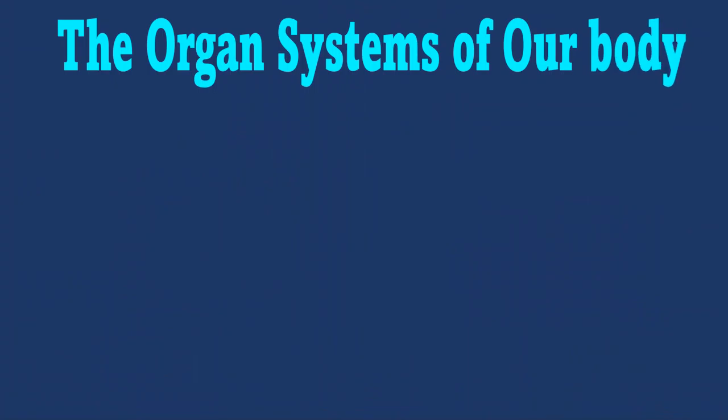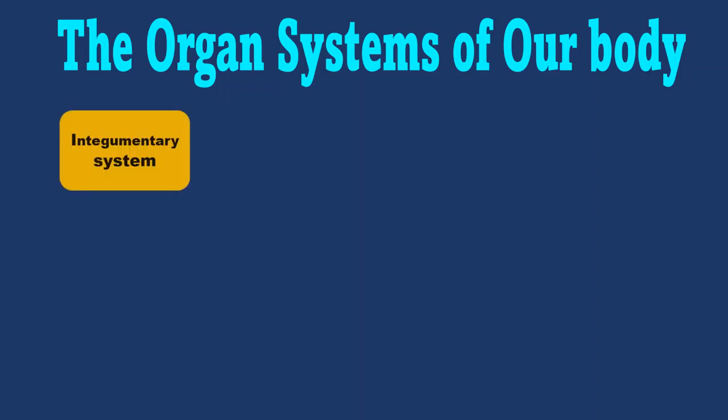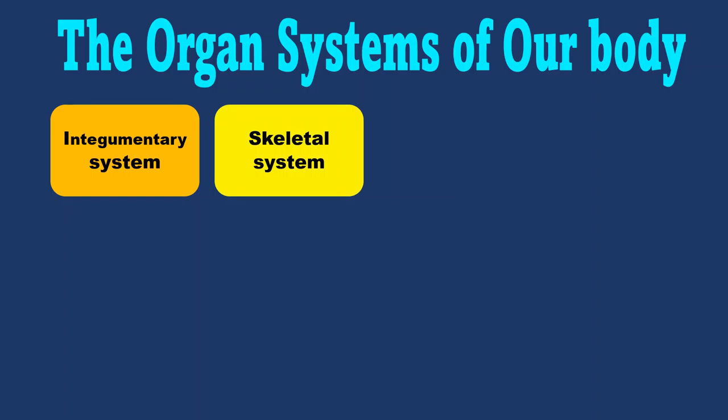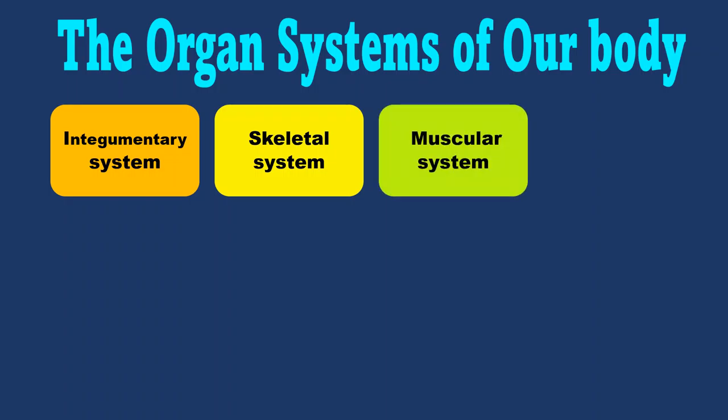Now let's see each one of them in short. The integumentary system is the organ system which covers the inner organs of our body and protects it from invading particles. This majorly includes skin, hair and nails. Then comes the skeletal system, which consists of all the bones in our body. It is the main base and support structure of our body. Then comes the muscular system, which helps us to move. Without the muscular system, our body would look just like a scary skeleton.